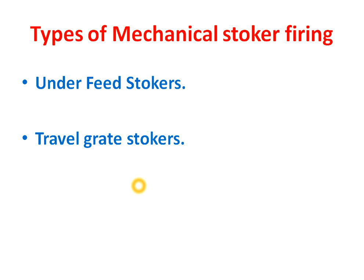Now we will see the types of mechanical stoker firing. It has mainly two types: underfeed stokers and traveling grate stokers. We will now discuss these two types in detail.